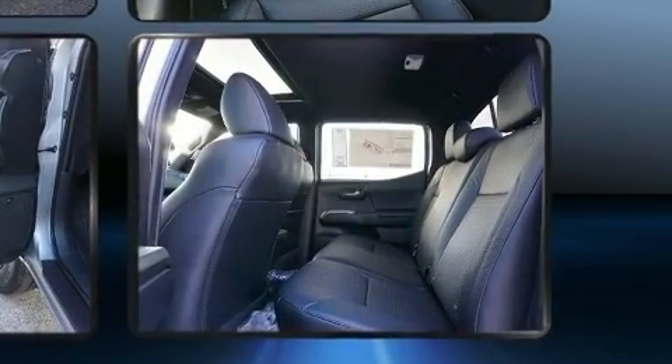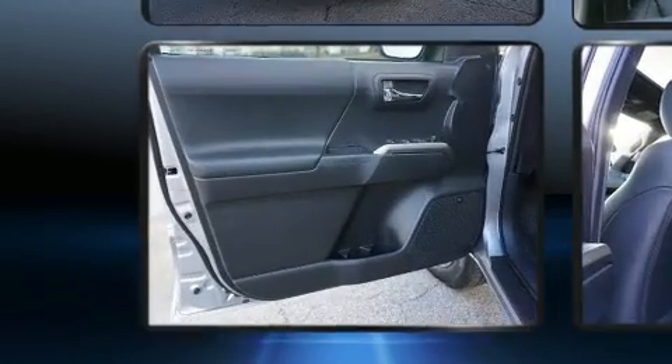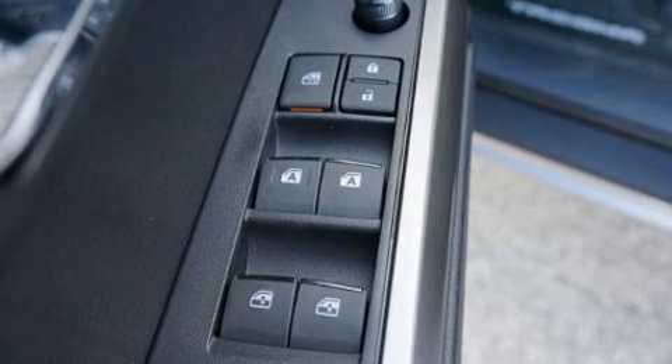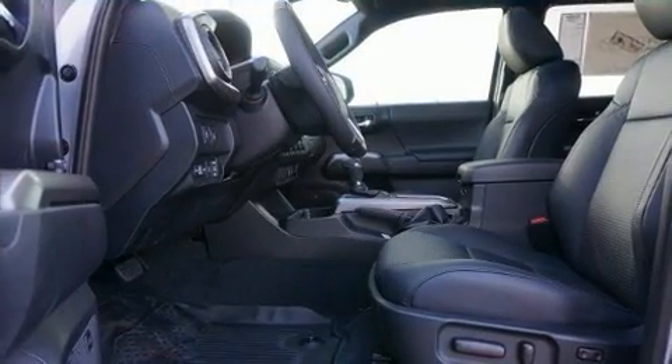This model accommodates five passengers comfortably and provides features such as variably intermittent wipers, a built-in garage door transmitter, and a blind spot monitoring system.